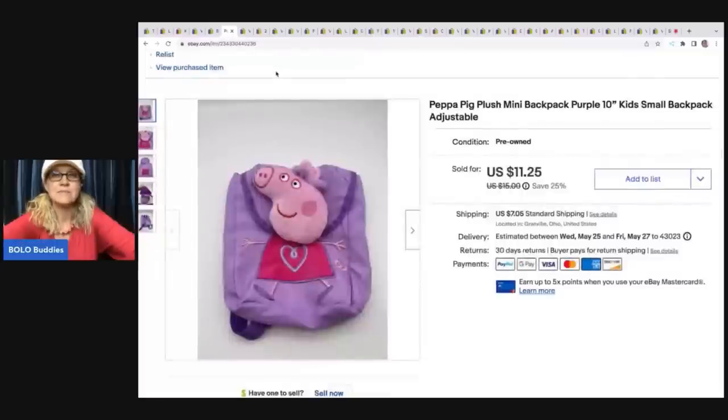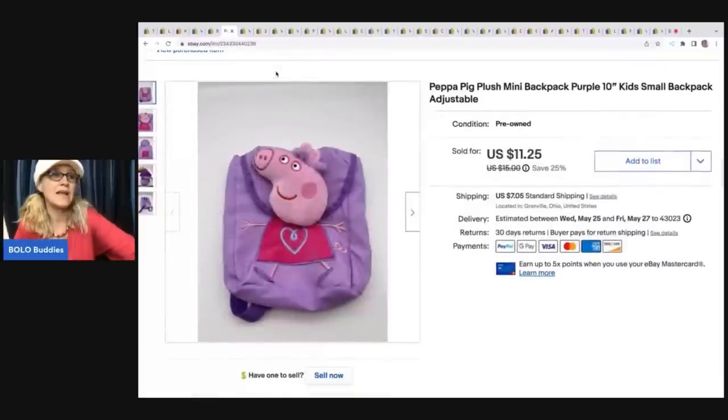The next item is this Peppa the Pig backpack — another item I didn't source intentionally. I picked up a huge lot of items on Facebook marketplace from a parent going through her kid's toys. I have unboxing videos of those. I decided to list this because it was in that lot, and I ended up selling it for $11.25 plus shipping. The buyer was all in for $20.08, and I probably had a dollar or less in it.